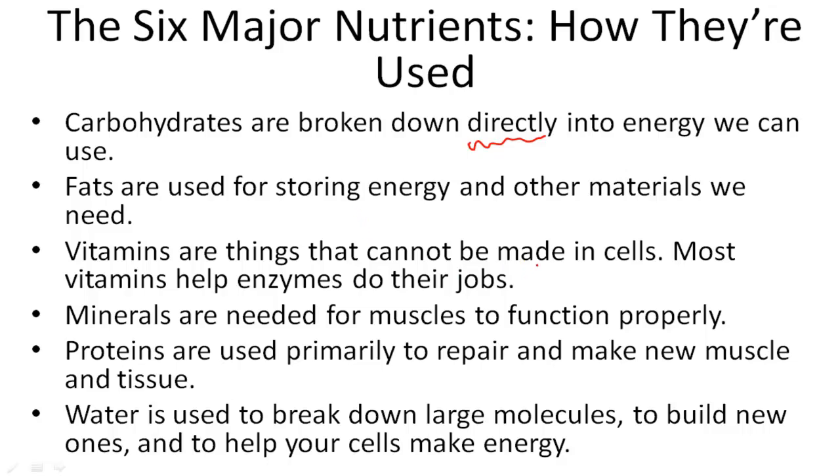Vitamins are things that cannot be made in cells. Most vitamins help enzymes do their job, so vitamins are things that go into our systems that help us to be healthy. For example, vitamin C — our bodies can't make vitamin C, so we need to take it in by drinking orange juice.